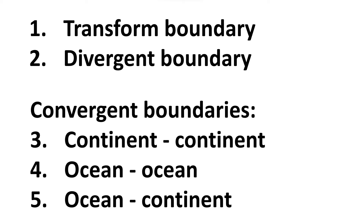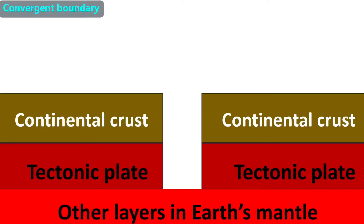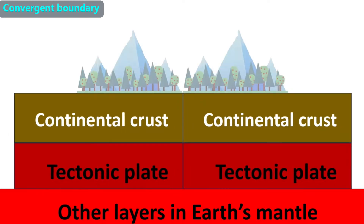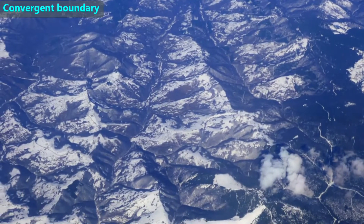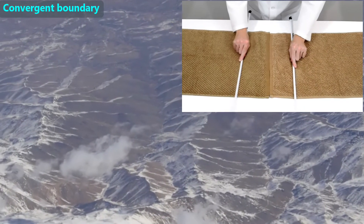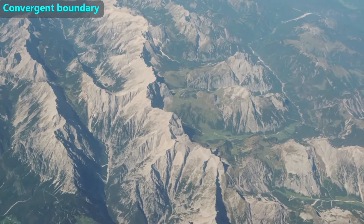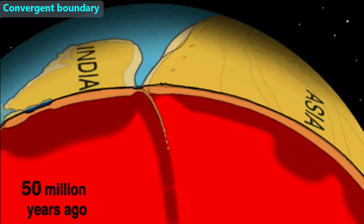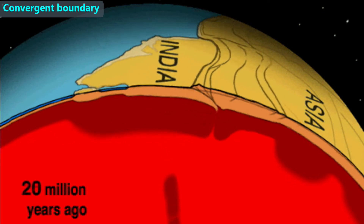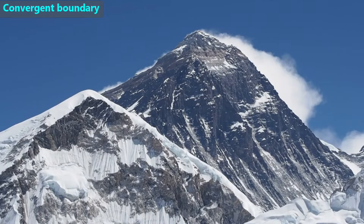When two tectonic plates move towards each other, we call that a convergent boundary. There are a few different types, depending on what type of crust is on each tectonic plate. If both tectonic plates are carrying continental crusts where they meet, that is called a continental collision — both continents will form mountains. We can see this effect if we push two towels towards each other: they make parallel wrinkles, which for mountains we call folds. This is the explanation for how the Himalaya mountains in Asia are being made — the Eurasian plate and the Indian plate both carry continental crust. The Himalayas include Mount Everest, the tallest mountain in the world, whose peak is almost six miles above the surface of the ocean.